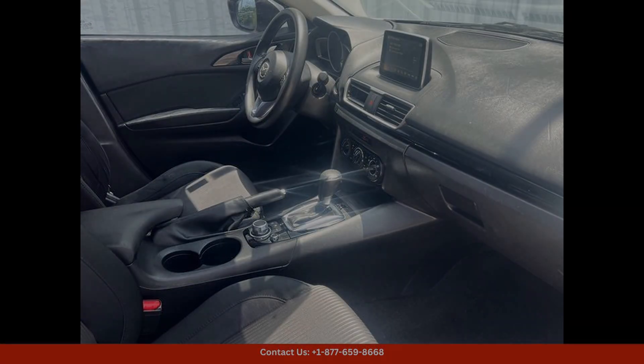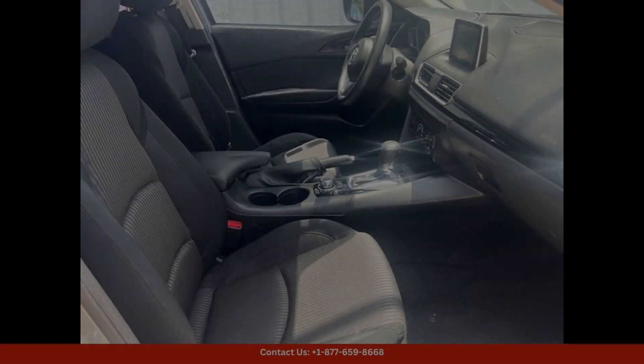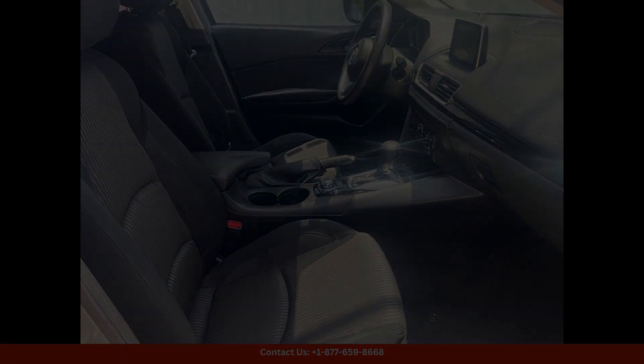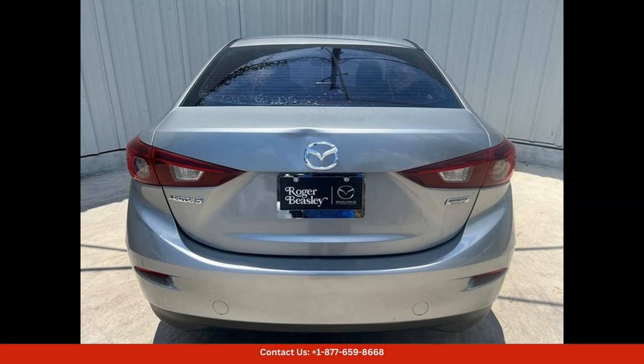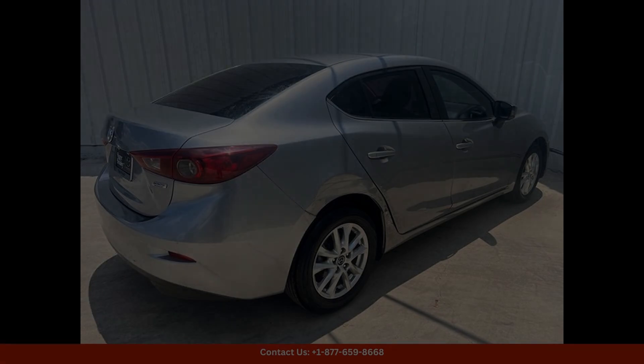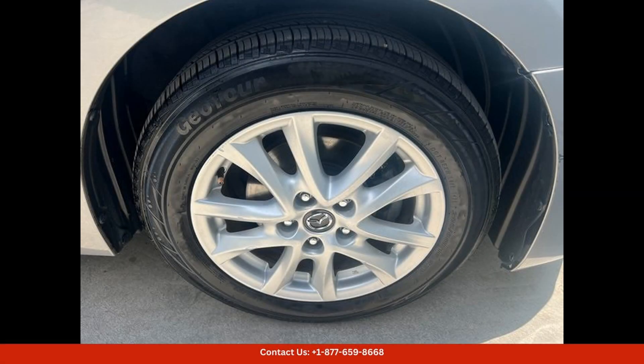Overall, the liquid silver metallic 2016 Mazda 3i Sport is a versatile and capable car that combines style, comfort, and performance in a compact package. Whether you're commuting to work or exploring the city, this car is sure to make a statement on the road. Thanks for watching.